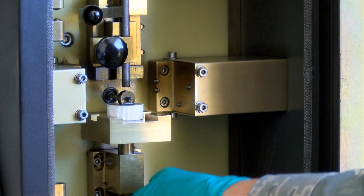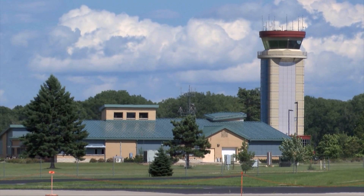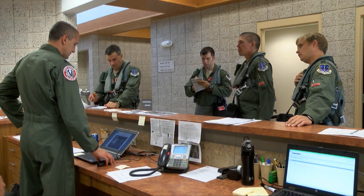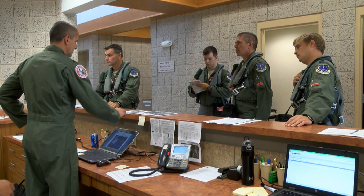Volk Field is a phenomenal training location. We're very used to the airspace — we use that airspace every day in our normal local training — but when we come up here, we see the facilities that Volk Field has. The operations building that we're currently operating out of is a world-class facility. It has everything we need; we walked right in, plugged in our computers, and got the operation going. They provide a great venue to host our training.